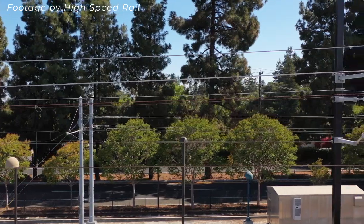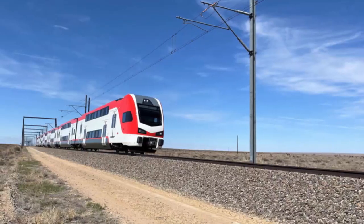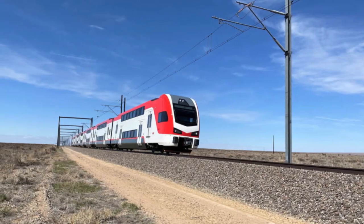We've made great progress on the project this year and are excited about bringing our new electric trains to the corridor next year to begin testing. Here's a look at this year's accomplishments.